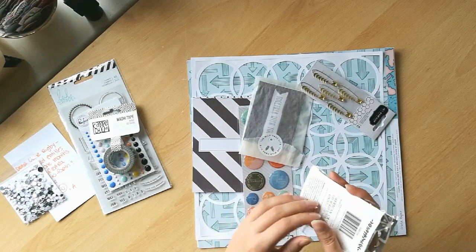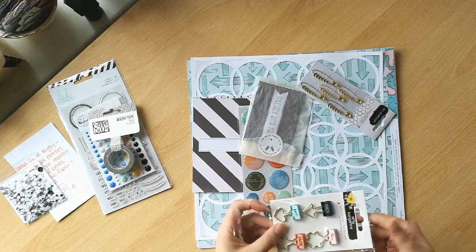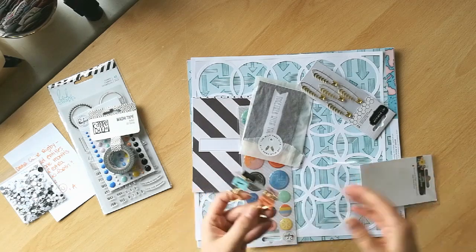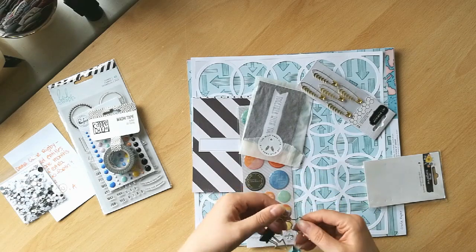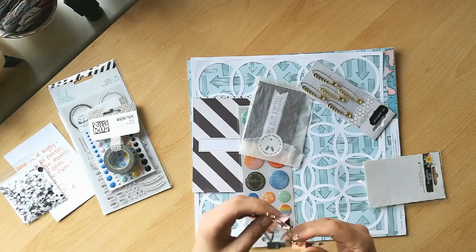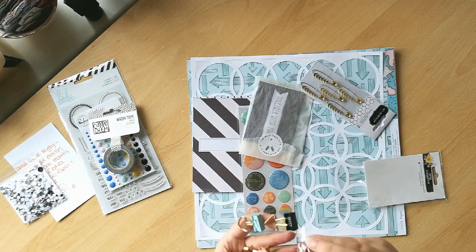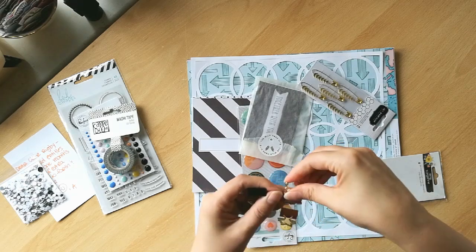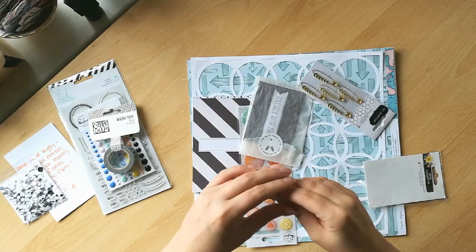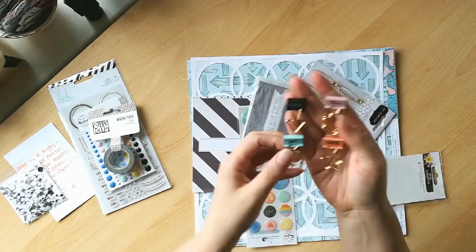I've got some cute little clips. These are really cute. I love these — they would be great if you were a traveller's notebook kind of person too. I'm failing miserably at today's kit reveal already! Look at those — they're really cute. They're going to be fantastic.